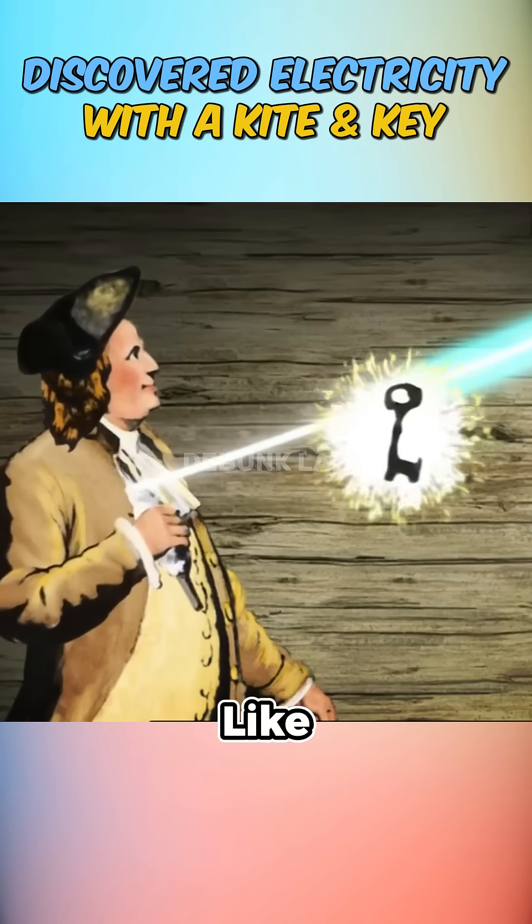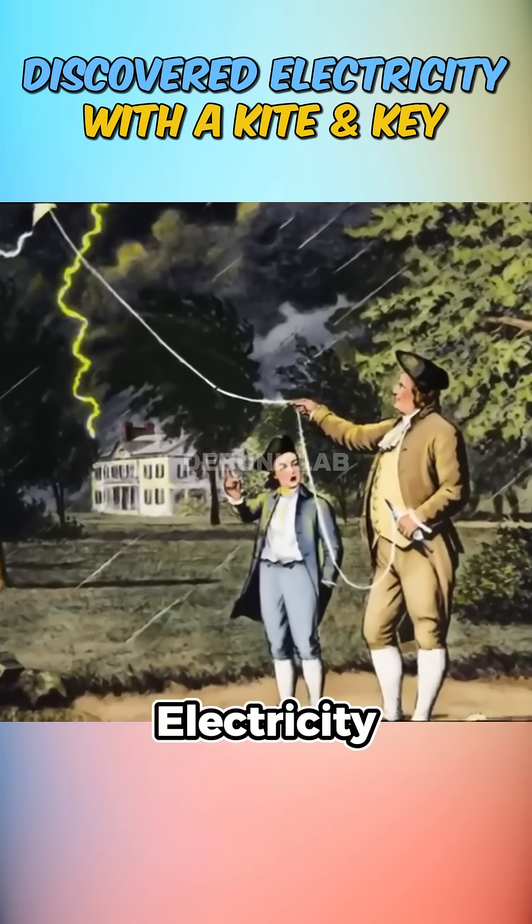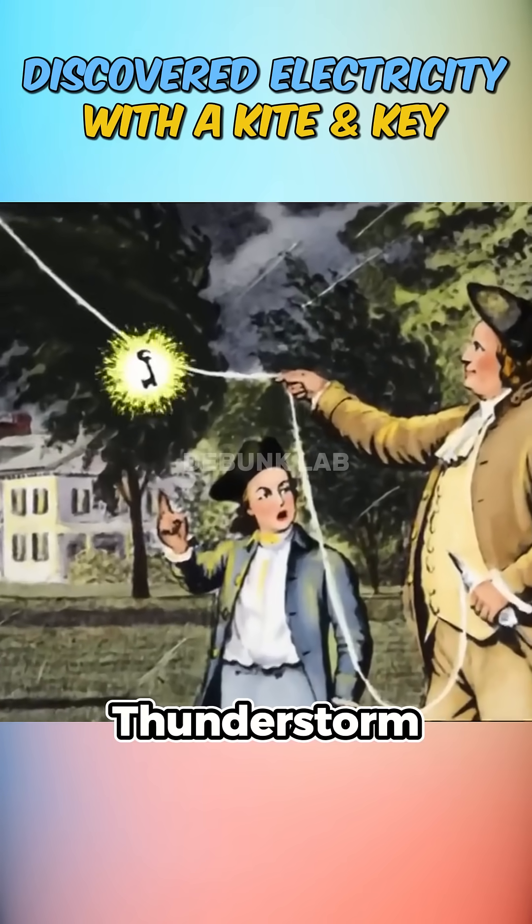A man, a kite, and a key — sounds like the setup to a legend. But did Benjamin Franklin truly discover electricity by flying a kite in a thunderstorm?